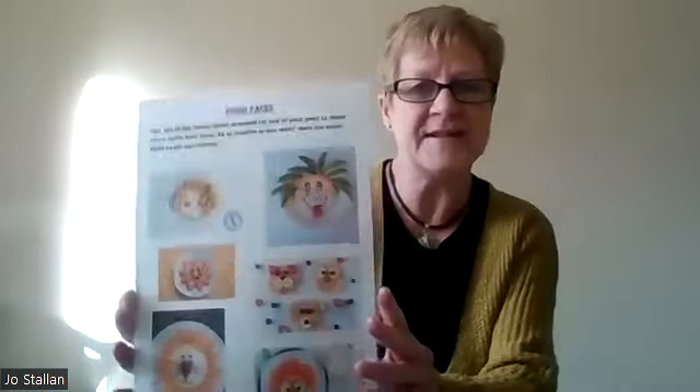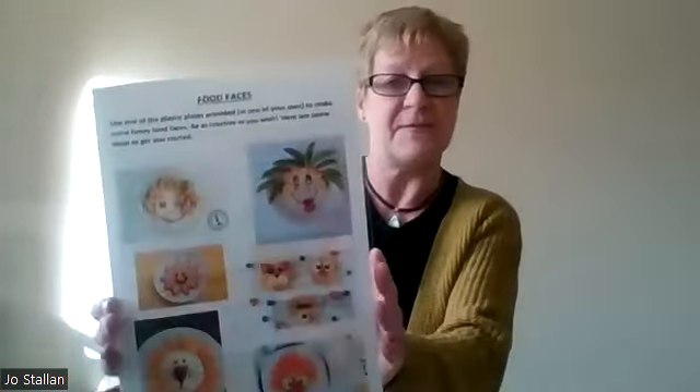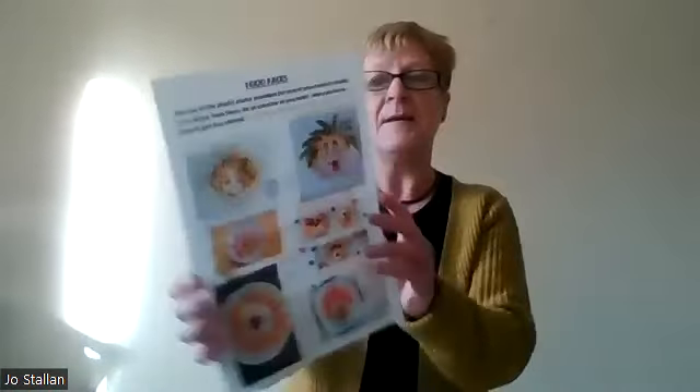And a couple of plastic plates here that can be used to play at making dinner. There's a sheet in here called Food Faces, and you can either use these plastic plates — as long as they're washed up afterwards — or use your own plates to make up some funny faces out of food.